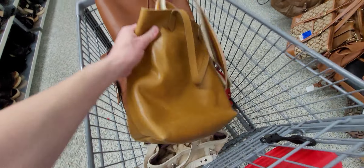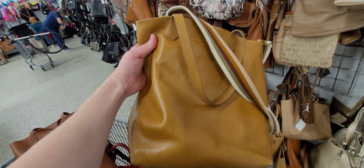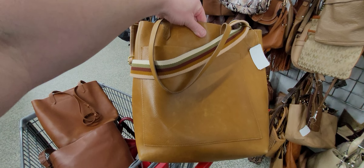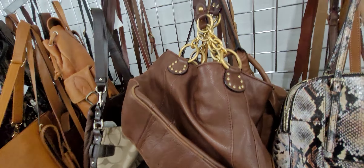Here's another Madewell bag right here. Again, beautiful leather bag — M-A-D-E-W-E-L-L. Look at that beautiful strap. What a gorgeous bag, great brand. They're still putting stuff out — I don't think they stop.